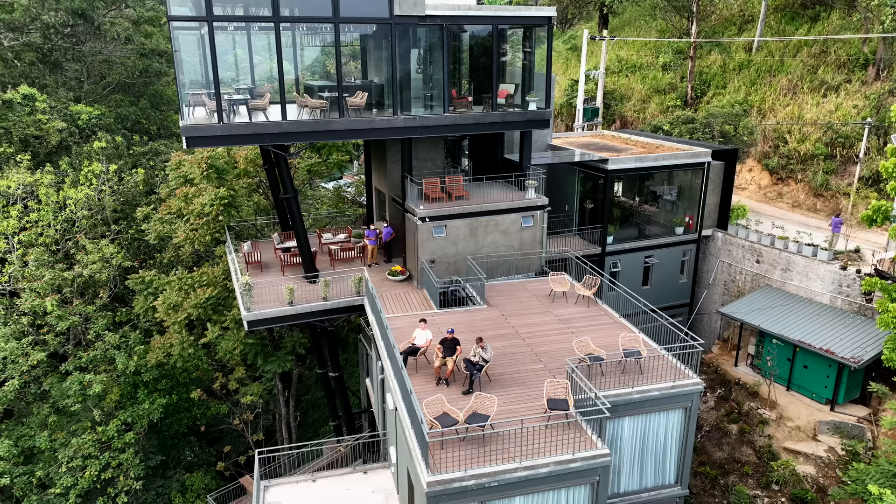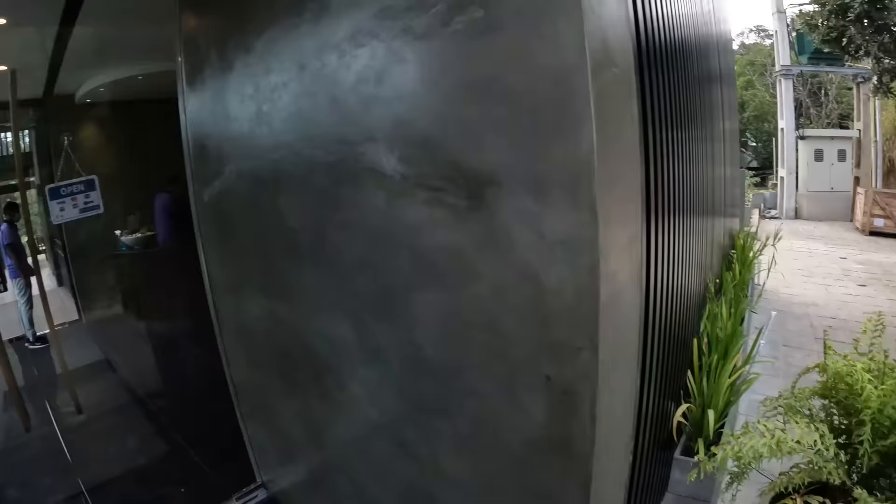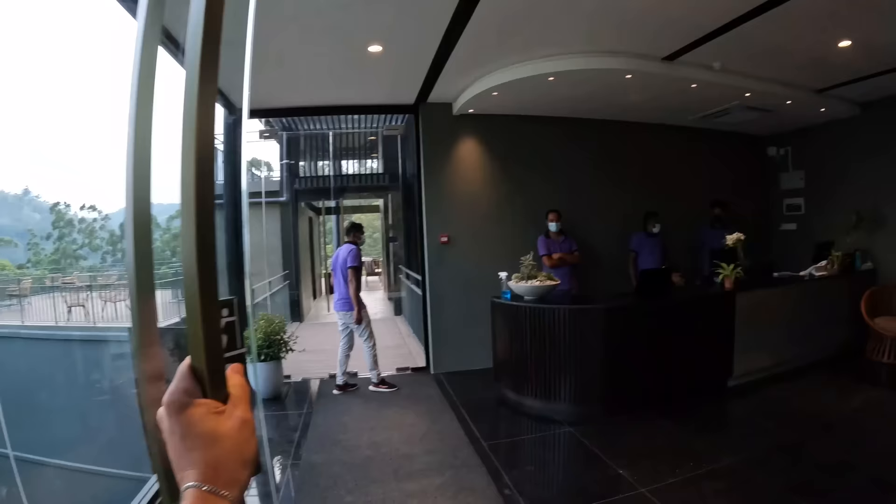Good evening guys, from another video here in Sri Lanka. We just arrived to Ella and in today's video I'm going to be taking you on a tour through this beautiful hotel we're staying at called The Hideout here in Ella Hotel and Resort. So we're going to go ahead and head on in here right now.